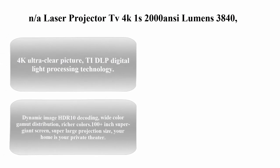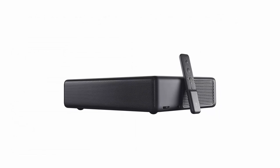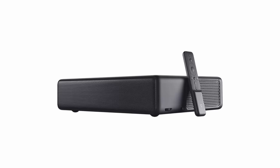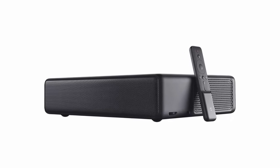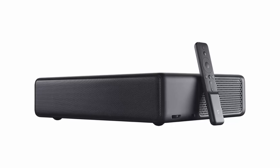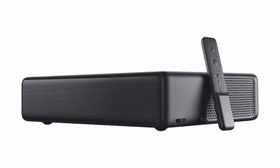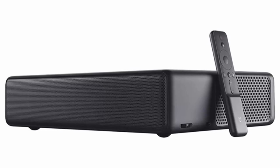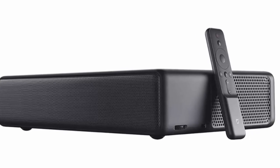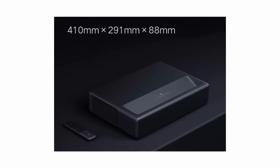Number 5: Laser Projector TV 4K — 2000 ANSI lumens, 3840x2160p, 150-inch, HDR10, 2GB RAM plus 16GB storage, ALP 3.0, Wi-Fi. Ultra clear picture powered by DLP (Digital Light Processing) technology, dynamic image HDR10 decoding, wide color gamut distribution for richer colors.